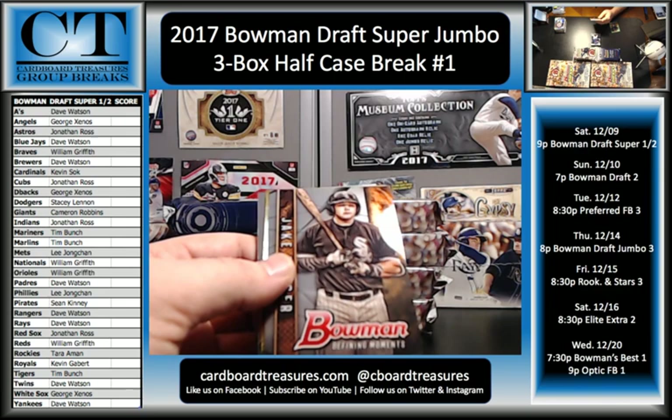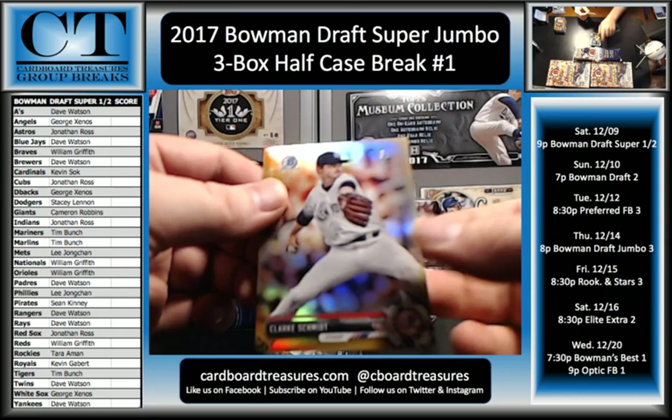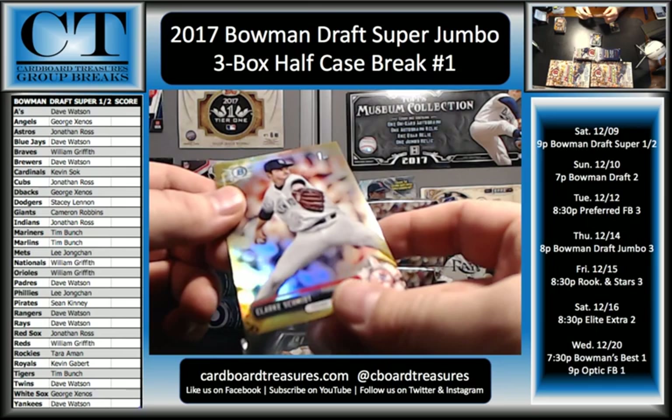I'll just show the chrome on that half of the pack that doesn't have any hits in it. Jake Berger, Defining Moments, and Clark Schmidt — First Bowman going to the Yankees, 14 of 50, gold. There you go, Yankees. That is Dave Watson. Congrats, Dave.